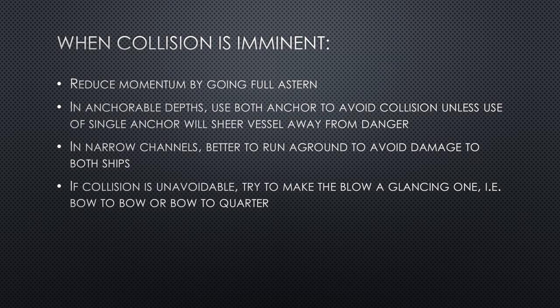When collision is imminent and cannot be avoided, try to reduce the momentum of the vessel by going full astern on your engines. In anchorable depths, use both anchors if possible to avoid collision, unless use of a single anchor will shear the vessel away from danger. In narrow channels, it is better to run aground or intentionally beach the ship to avoid damage to both ships.